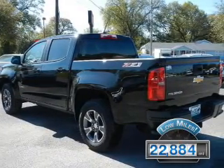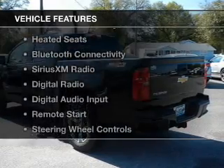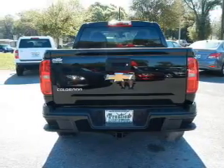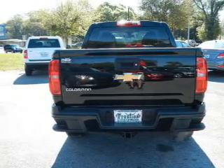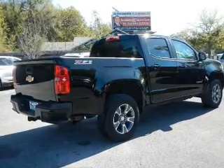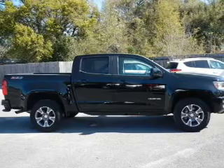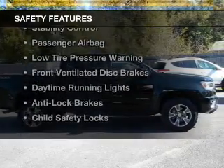With fewer than 25,000 miles, this vehicle has a long road ahead. The features include internet connectivity, heated seats, Bluetooth connectivity, Sirius XM satellite radio, digital radio, digital audio input, remote start, steering wheel controls, a premium sound system, and aluminum rims.